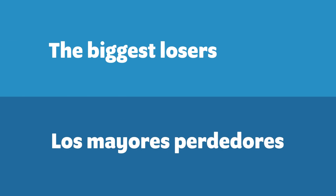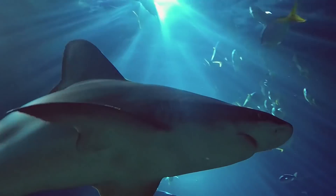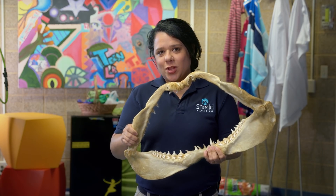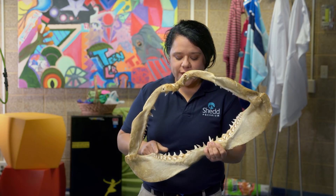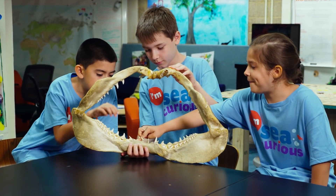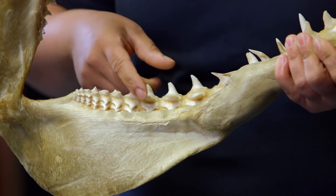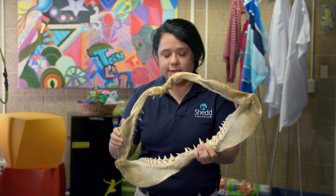For sharks and rays, they lose teeth all the time, throughout their whole life. What's really cool about shark teeth is that they're arranged in rows. They can lose them pretty easily when they're eating, but within a week the backup teeth move up to fill in the ones that broke off.